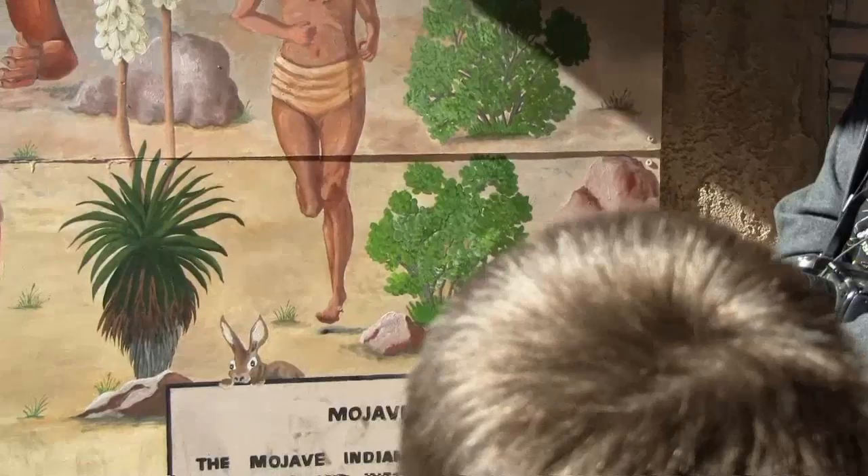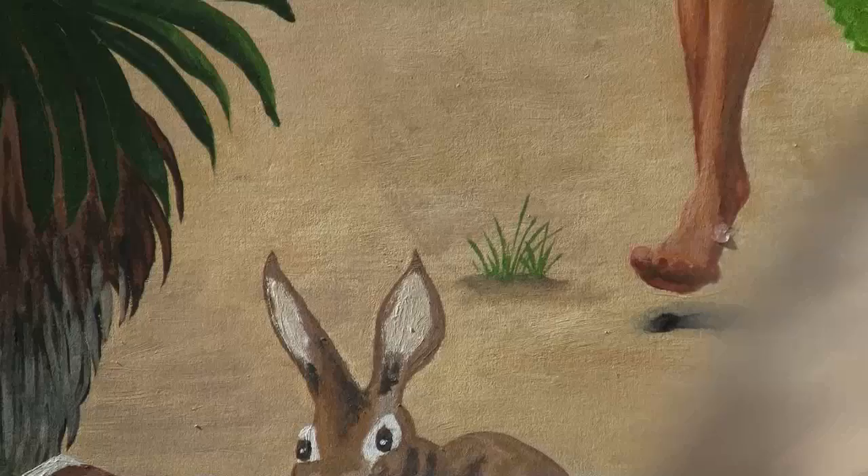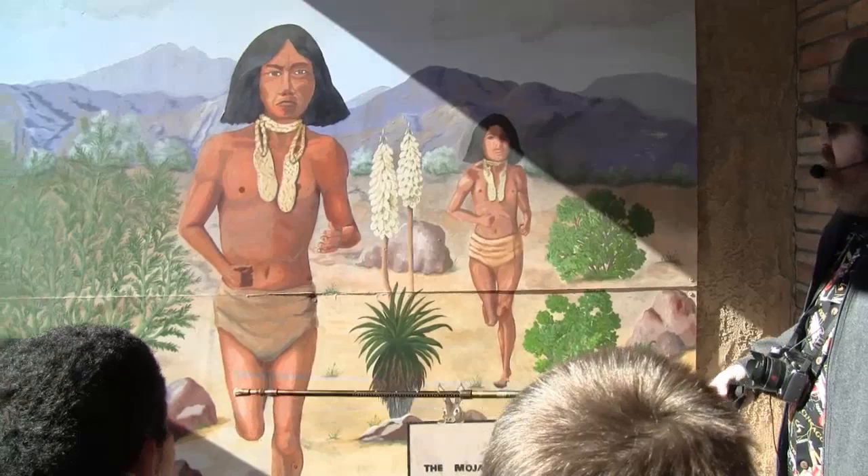The Mojave Runners were actually kind of the internet of the day. When you wanted to send a message between one village and the next, you used a Mojave Runner. These guys used to run through the desert about a hundred miles a day — mostly barefoot. That doesn't mean they didn't use shoes; as you can see, they wear their shoes around their neck so if they hit a rough spot they would put the shoes on.